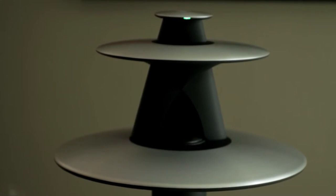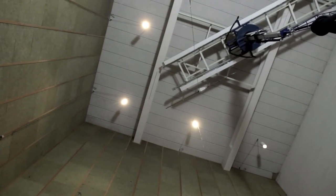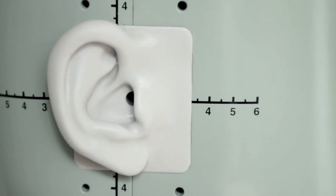Intelligent surround sound processing has been tested by Bang & Olufsen's expert listening panel to put you at the center of the action.